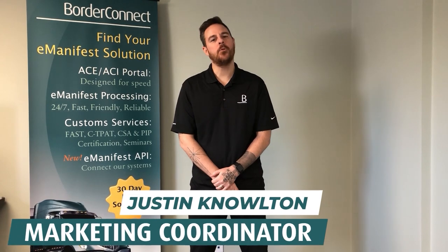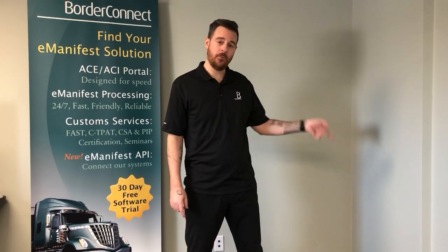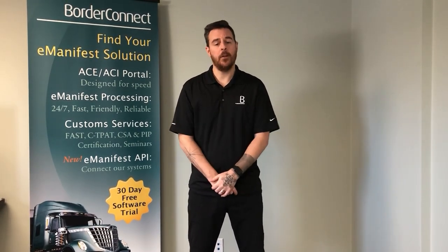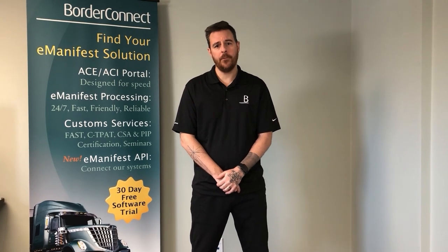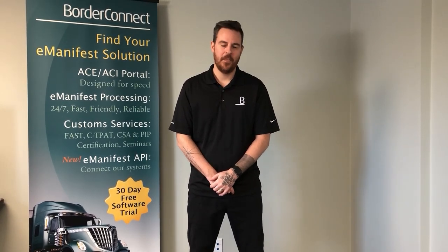Happy trucking! I hope you enjoyed this video and found it helpful. If you'd like to watch more videos like this, check out these videos here or subscribe below. If you're not already signed up to BorderConnect, you can sign up today for a free 45-day trial using special promo code EZ45. Thanks for watching.